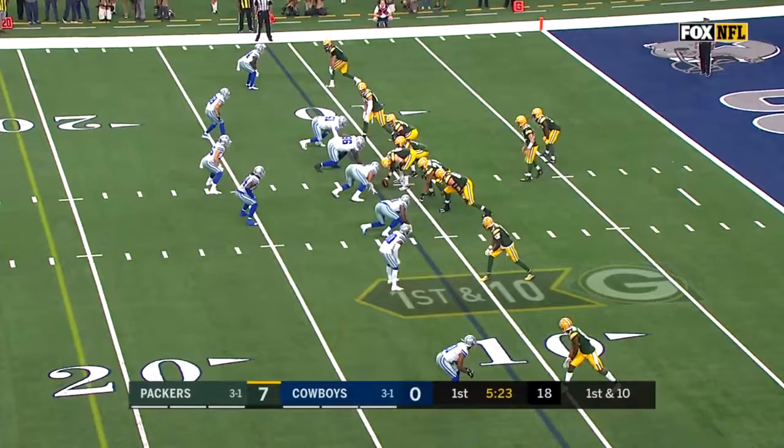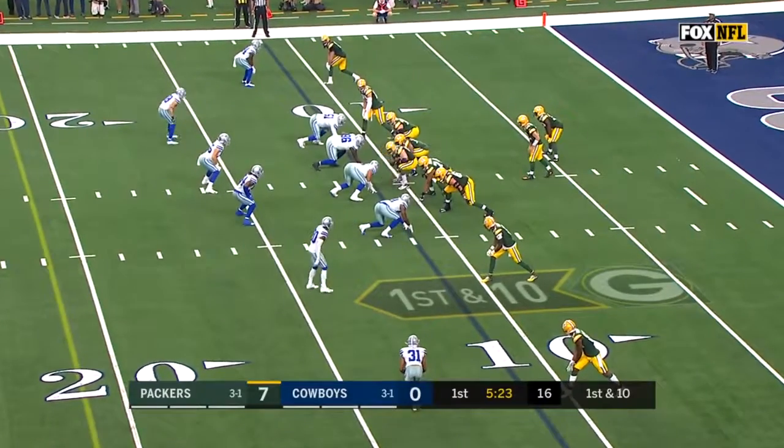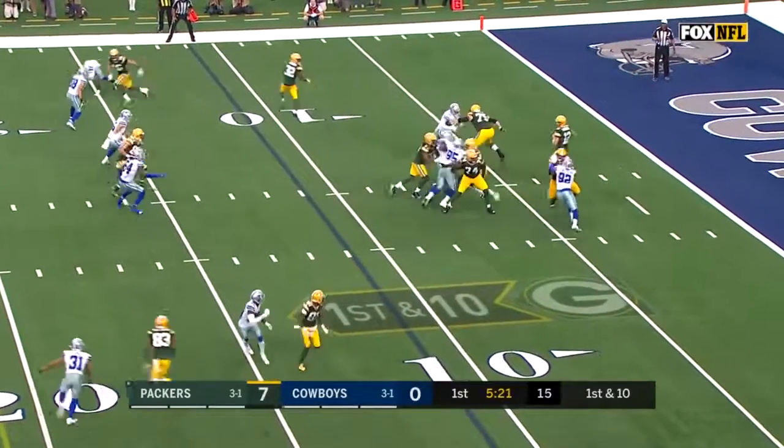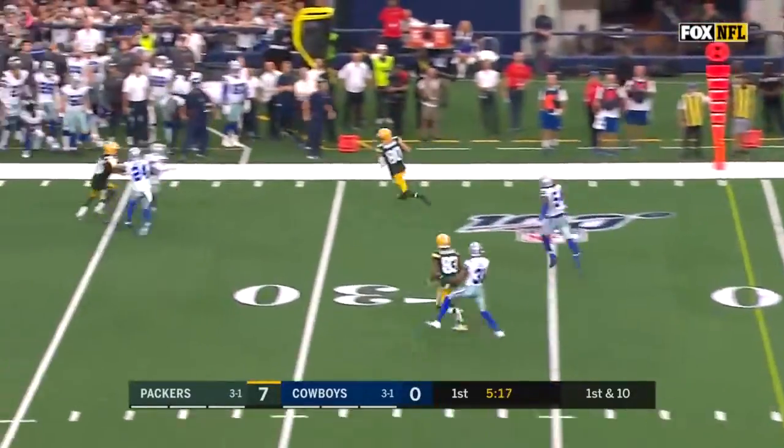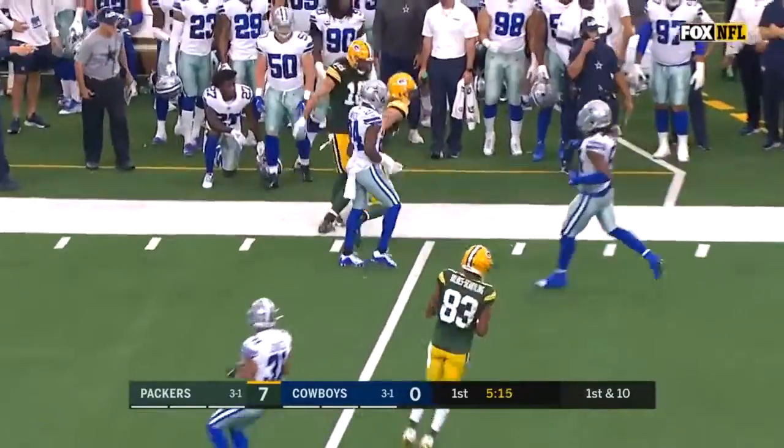And a sack, which moves Dallas out of field goal range. Zedarius Smith has been added to the active roster and he's back there with Rodgers right now. Rodgers throws, has Jimmy Graham, and a big play.